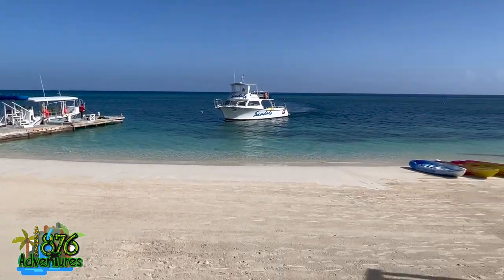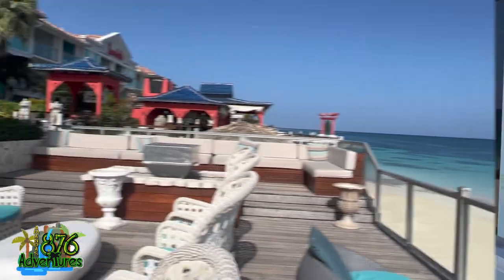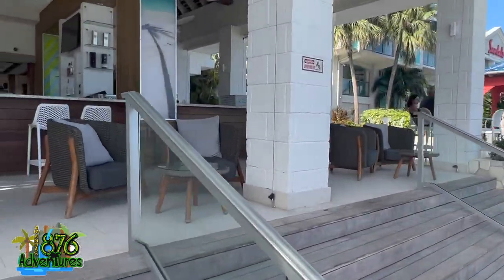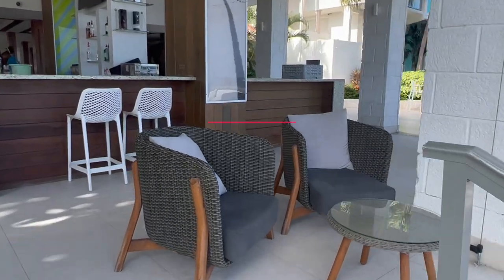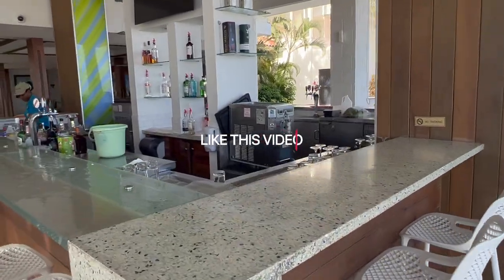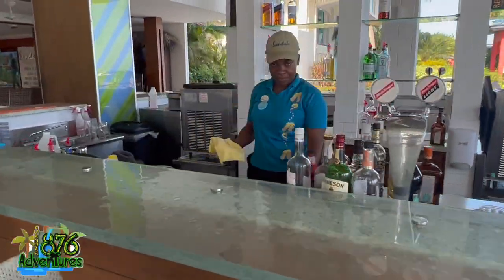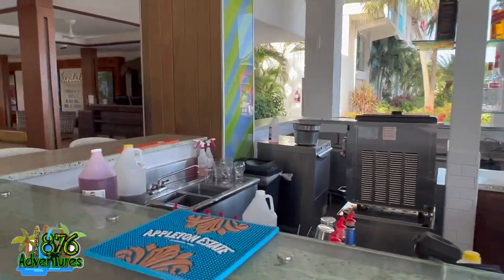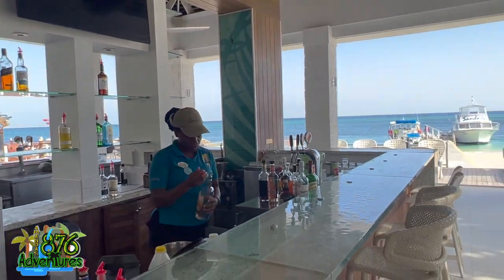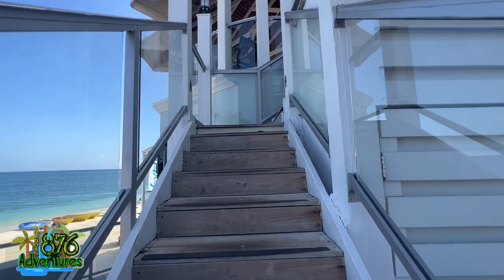You can see it opens right onto the beach — this is the deck area with the bar. The bar area is placed perfectly because right behind it is the lobby I just showed, and next to it is the restaurant with the deck. It's a great position for the bar. Now we're going upstairs for breakfast.